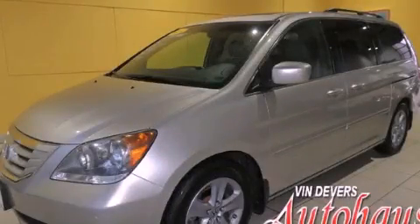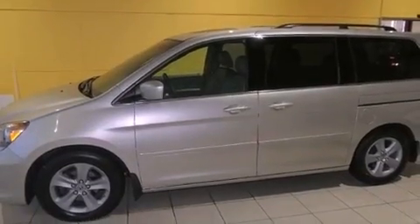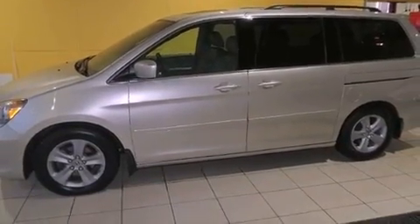This is a 2008 Honda Odyssey, room for the entire family. It has a six-cylinder engine and an automatic transmission.